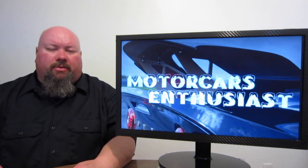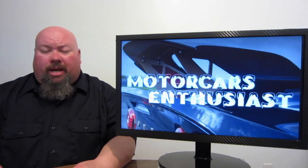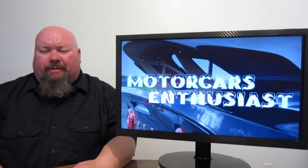That's all there was worth talking about for this edition of Motor Cars Enthusiasts. If you want to jump on over to the Facebook page, the link's down in the show notes. If you'd like to subscribe to the channel, you can do so at any time and get first dibs on brand new shows as soon as they come out. Thanks for watching — we'll see you again real soon.